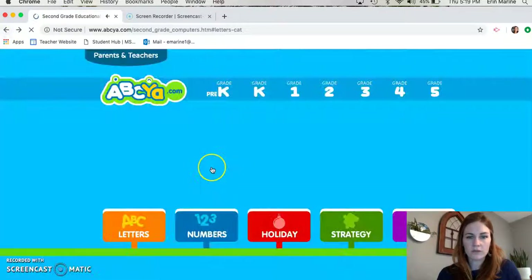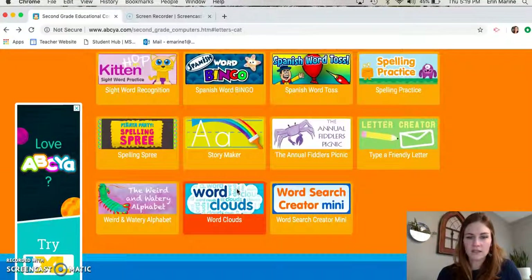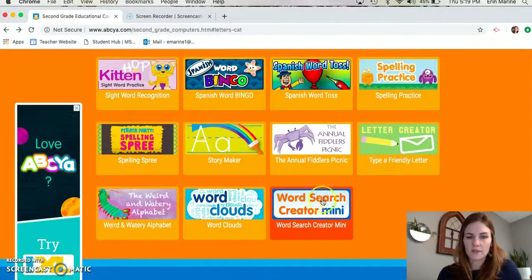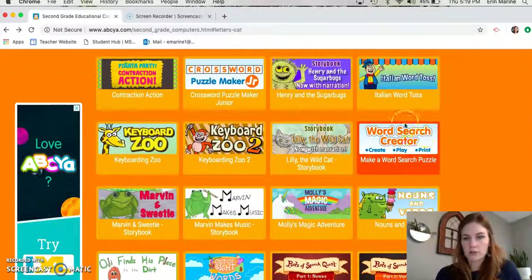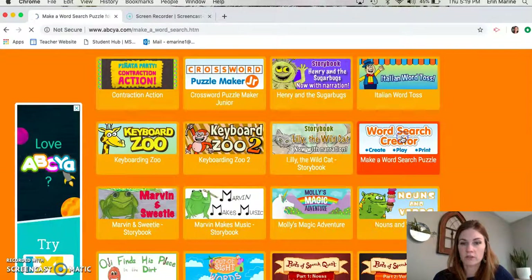Just click the back button and it's gonna take you back to all of these games. You can use the word search creator mini version, but this one up here — this word search creator — lets us put longer words in the word search. And I know in this week's spelling lesson we've got a couple words that are a little bit longer, so we're gonna click on this word search creator.